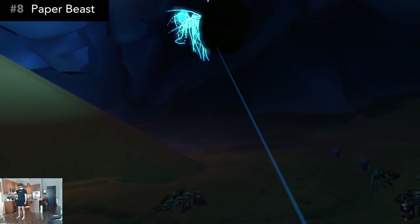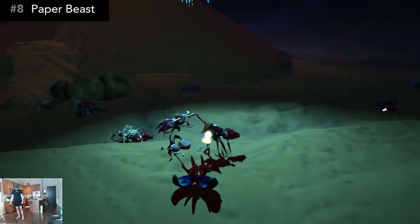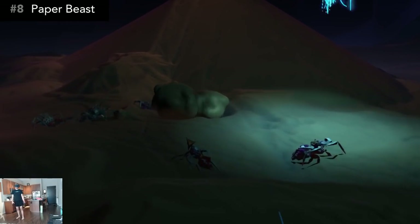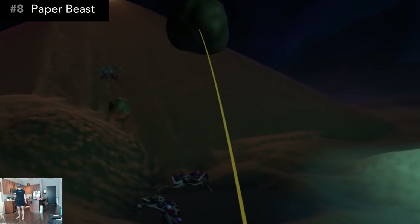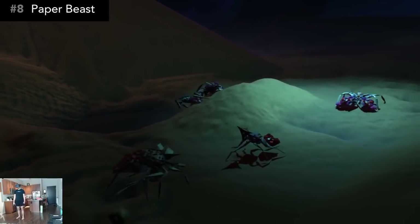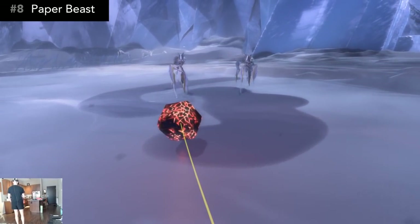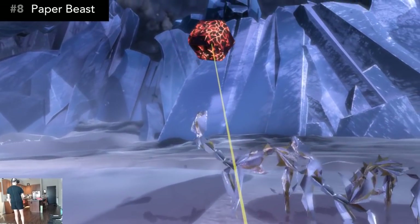I really loved playing this, but it is a little short for the price of $20, since I beat it in 3 hours. Although, to be fair, there are some things in the sandbox mode that can only be unlocked by finding hidden items in the main campaign. It's a beautiful and strange escape that I do recommend, but you'll definitely want to take your time in this world given the relatively short length of the game.